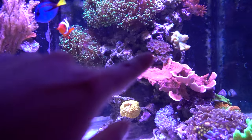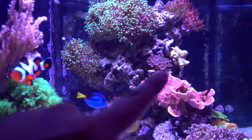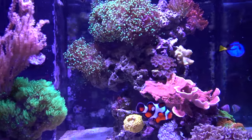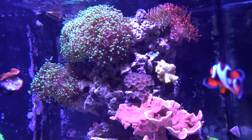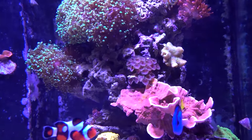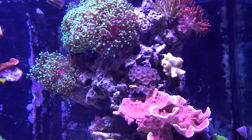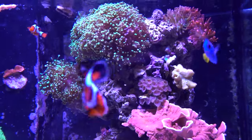I moved it up there into a nice slot. I think since then it opened a lot larger, so I think it's happy there. You'll also notice that the yellow Fiji leather up there is starting to open up — the tentacles are more out now. It's generally happier, and it has been in that spot for the past two weeks, and I think it is there to stay.